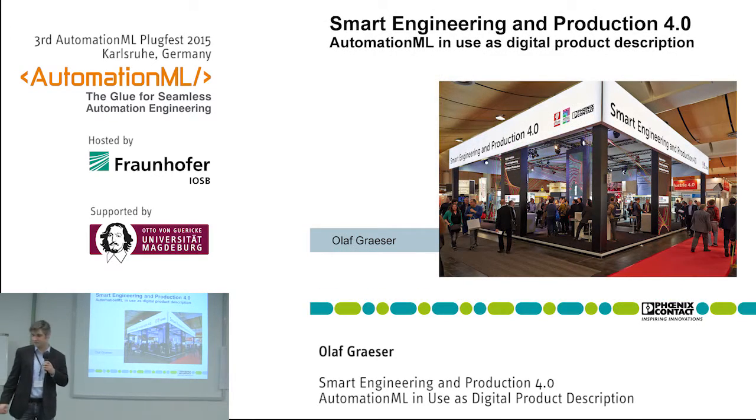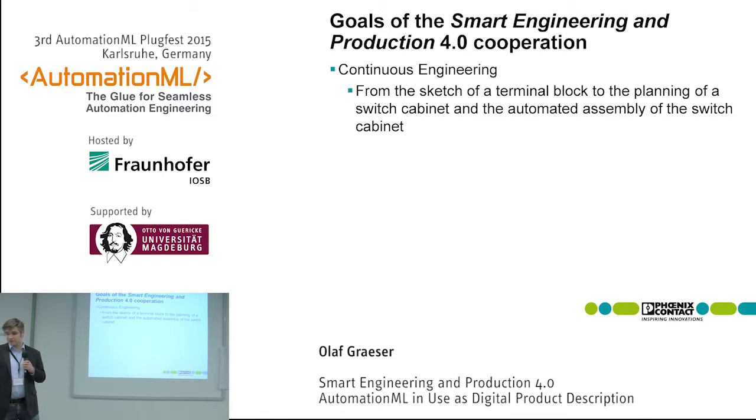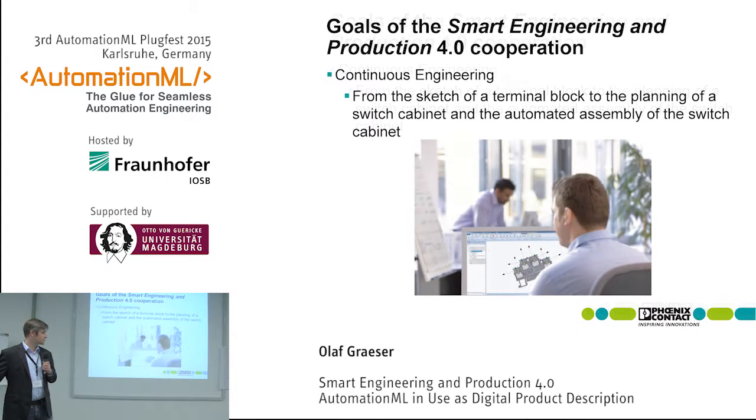That's the stand we had this year. The topic was continuous engineering — we wanted to show how we engineer our products at Phoenix Contact, which are terminal blocks, power supplies, and small components that can be used in a switch cabinet.